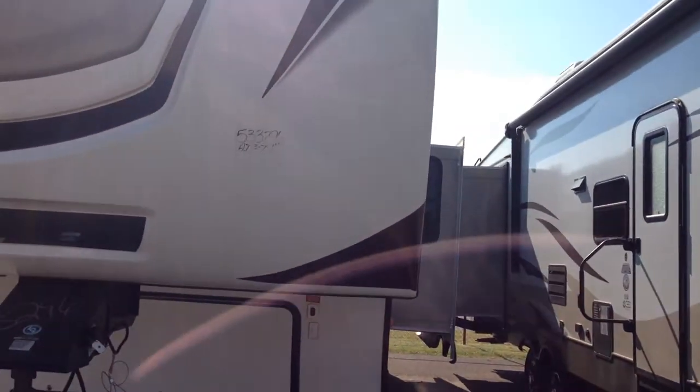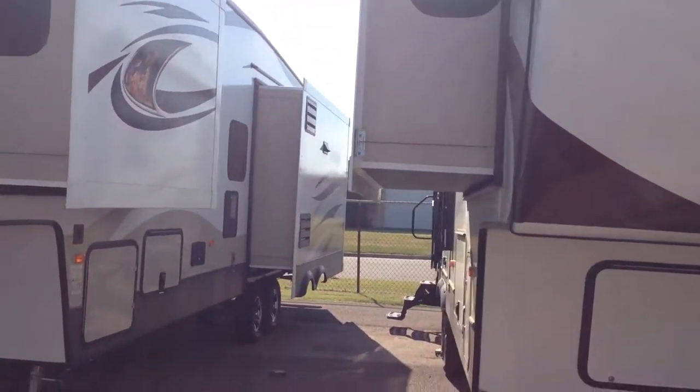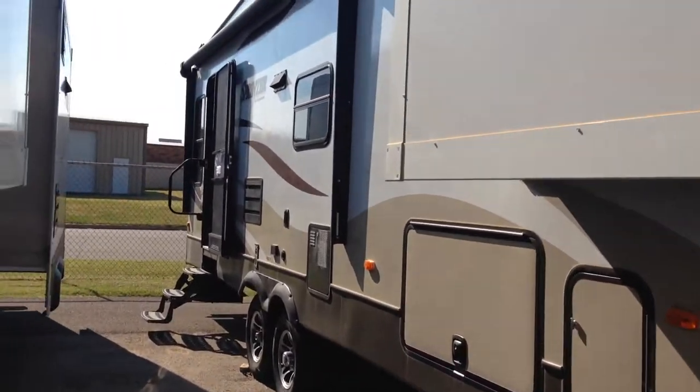Hey, this is Preston at the RV General Store. We're the only dealership in Oklahoma that includes a lifetime warranty with the purchase of a brand new trailer at no cost to you. This is the two-slide Sprinter 269 RLS — rear living slide with the bedroom slide as well. Let's take a look at it.